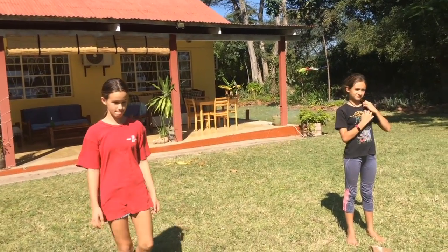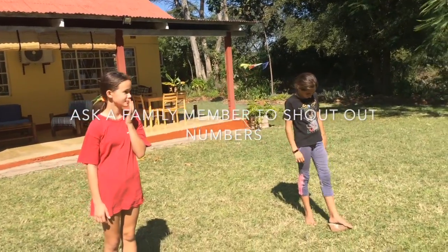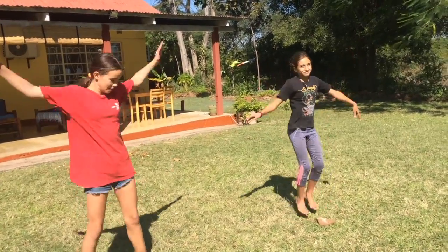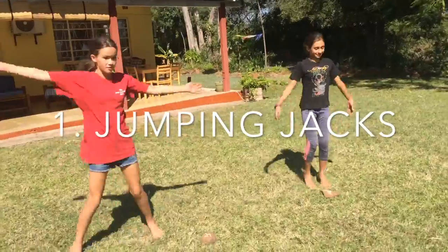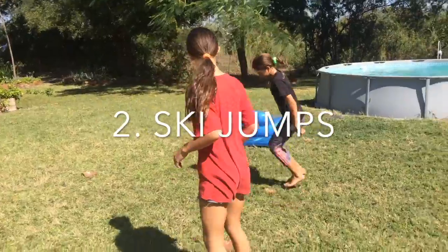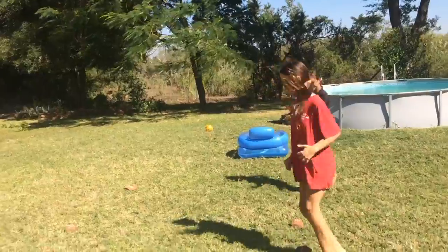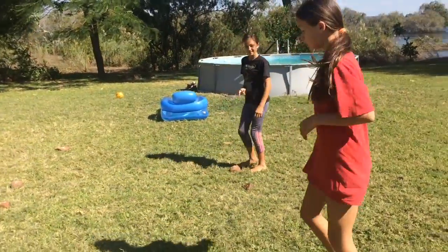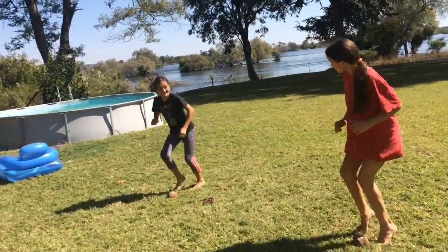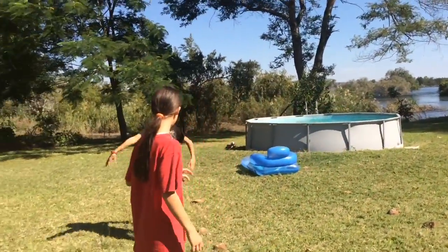You're gonna need a little bit of help from a parent or your sibling. So if I say number one, you've got to start doing jumping jacks. If I shout number two, you have to start doing ski jumps. If I say number three, you run to your spot and do fast feet. And if I say number four, you run to your spot and do some crazy dancing.